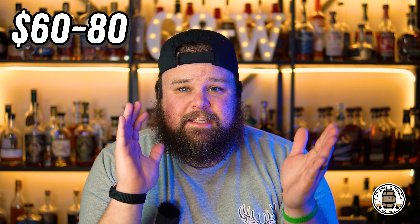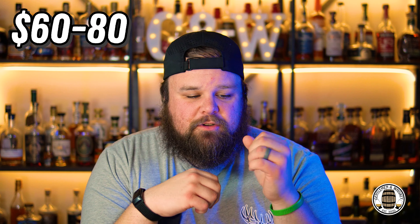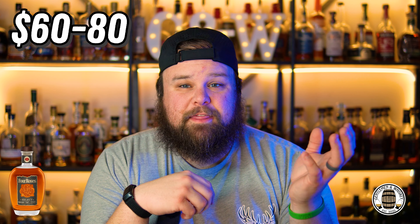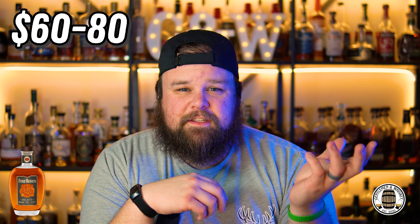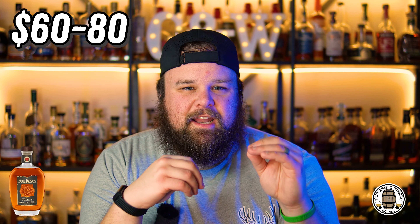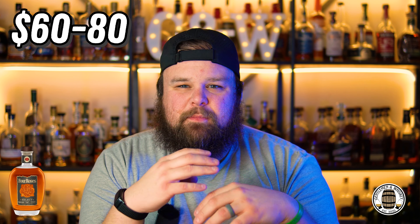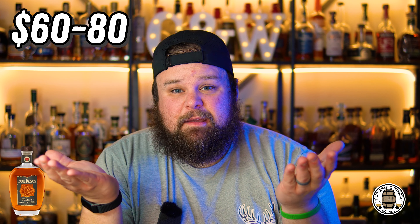Getting into the higher tier, we've got the $60 to $80 price point. First one being Four Roses Small Batch Select — Four Roses isn't my thing, but out of their available lineup, the Small Batch Select is probably the closest to something I enjoy. It's 104 proof, which kind of tones down that herbal, floral, perfumey quality that Four Roses has in spades and that's just not my thing.